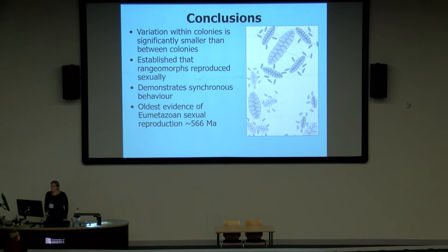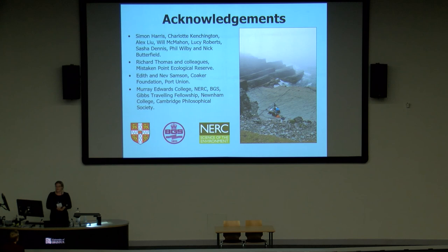To conclude, we've shown that variation within colonies of Fractifusis is significantly smaller than between different colonies, suggesting that rangomorphs were actually reproducing sexually. This also demonstrates that they are quite sophisticated, capable of synchronising their behaviour and their spawning events. This represents the oldest evidence of metazoan sexual reproduction at about 566 million years. It remains for me to thank all my collaborators, everyone who helped me in the field, and of course my funding bodies. Thank you very much.